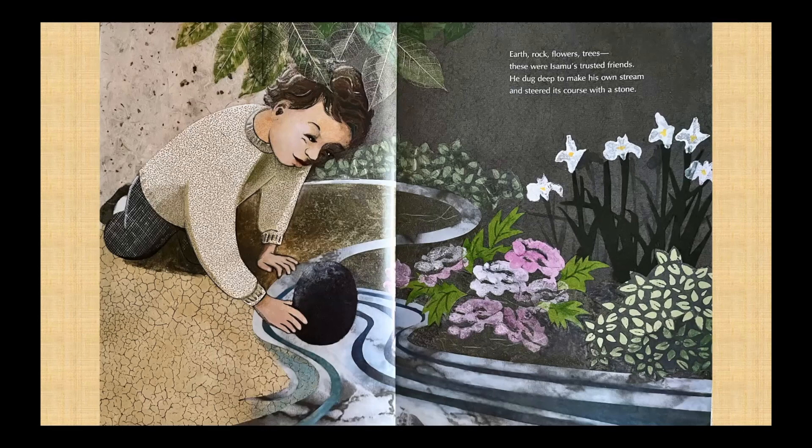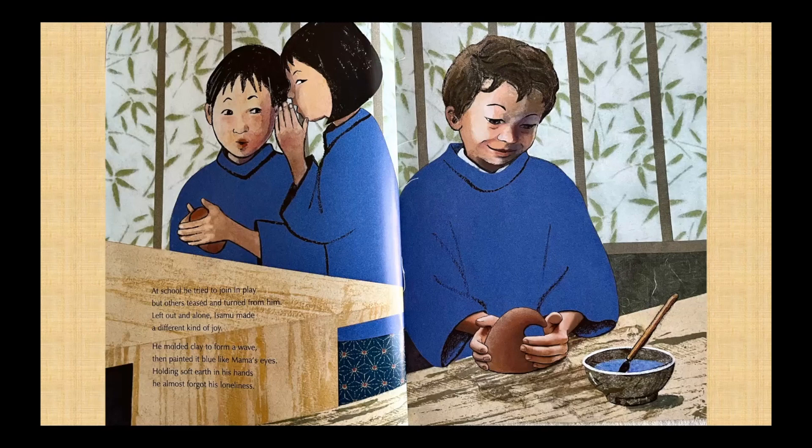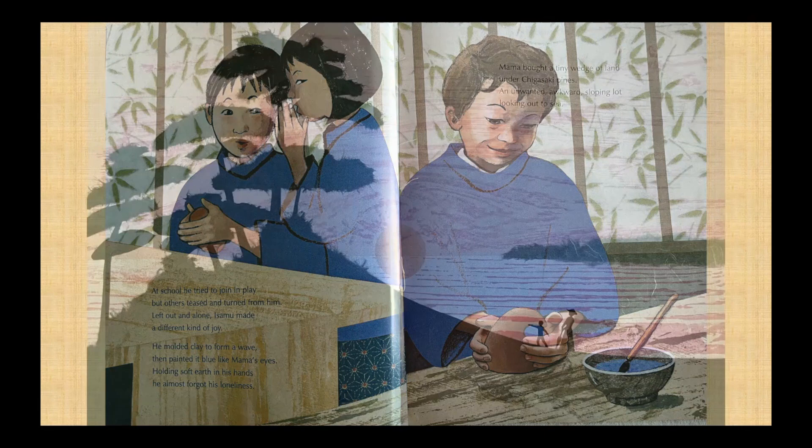Earth, rock, flowers, trees — these were Isamu's trusted friends. He dug deep to make his own stream and steered its course with a stone. At school, he tried to join in play, but others teased and turned from him. Left out and alone, Isamu made a different kind of joy. He molded clay to form a wave, then painted it blue like Mama's eyes. Holding soft earth in his hands, he almost forgot his loneliness.